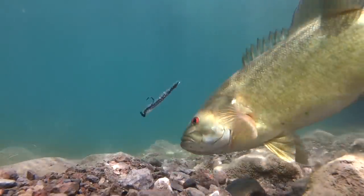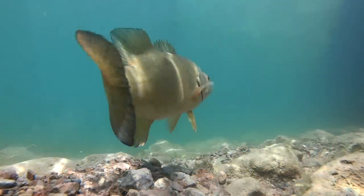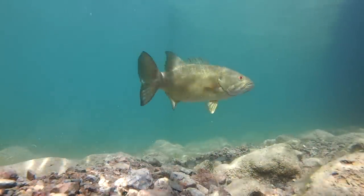Fishing around the spawn is an awesome time to be on the water. Some people love to sight fish — they love to go out and intentionally target spawning bass. Other people want nothing to do with it, but the reality is if you're fishing during the month of April, you're fishing around spawning fish in almost the entire country. So even if you're not directly targeting them, you are fishing for and catching spawning fish.